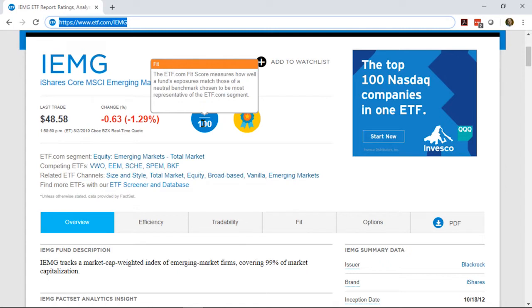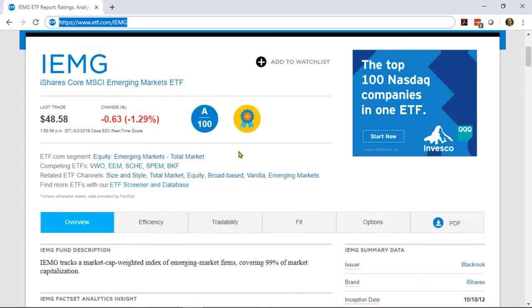We'll cover the scores a little bit later. The award symbol means that the analysts at FactSet have determined that an average investor seeking straightforward exposure to this segment — in this case, the total emerging markets universe — this would be the best fund available.